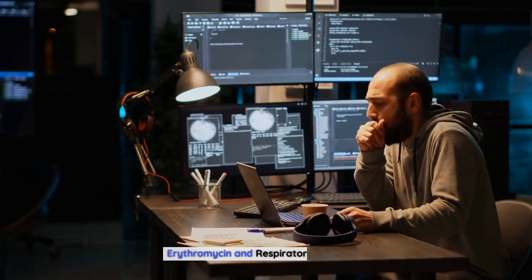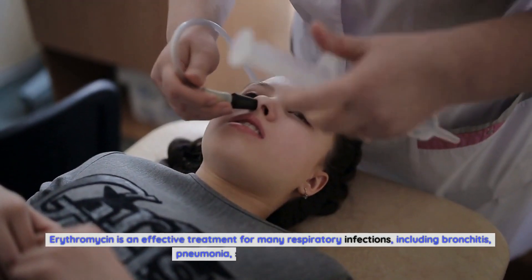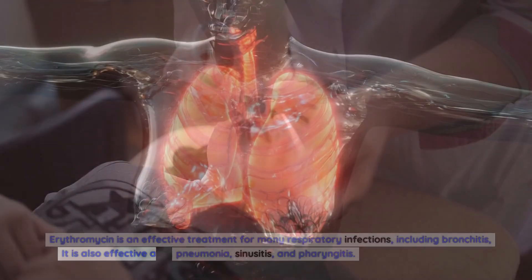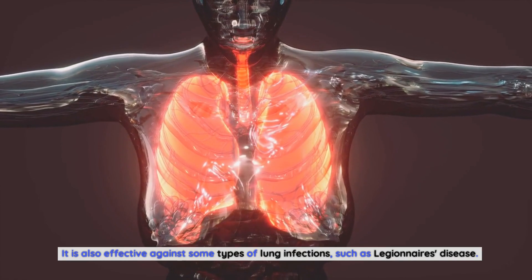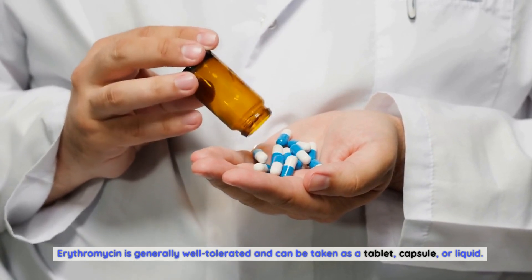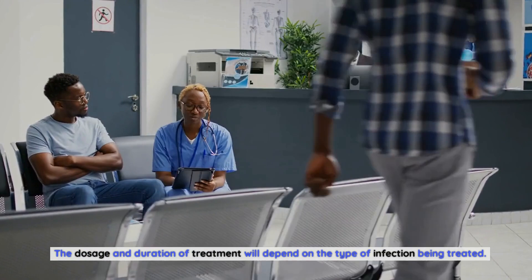Erythromycin and Respiratory Infections. Erythromycin is an effective treatment for many respiratory infections, including bronchitis, pneumonia, sinusitis, and pharyngitis. It is also effective against some types of lung infections, such as Legionnaire's disease. Erythromycin is generally well-tolerated and can be taken as a tablet, capsule, or liquid. The dosage and duration of treatment will depend on the type of infection being treated.